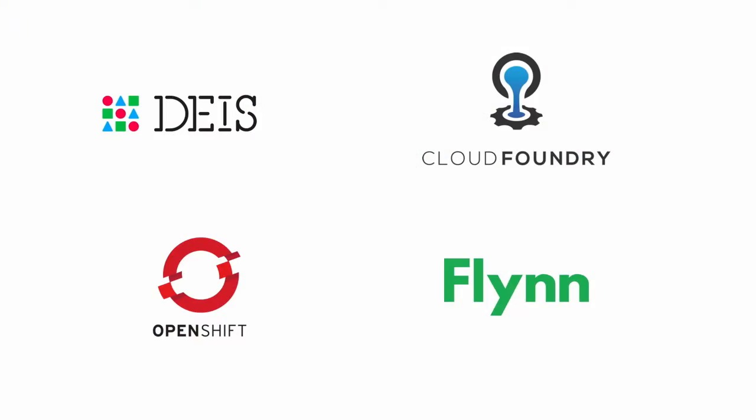So we tried a couple of different open source platforms as a service — we're all about open source. And we ended up going with Cloud Foundry. Cloud Foundry is really cool for enterprise solutions. It has auditing and automation and pretty good security. And one of the cool things is that it has a really good open source community. And again, we are all about open source.